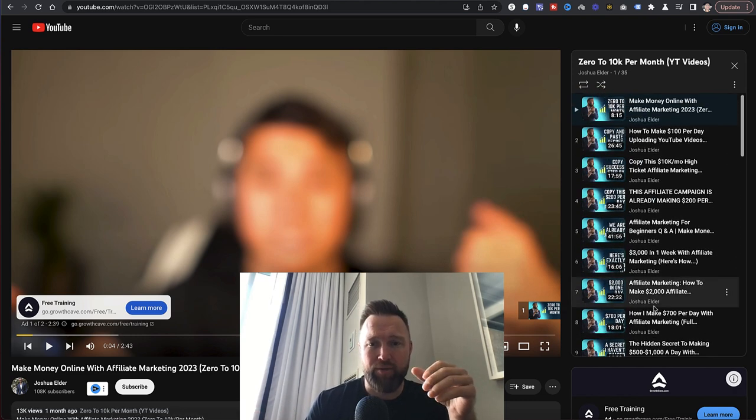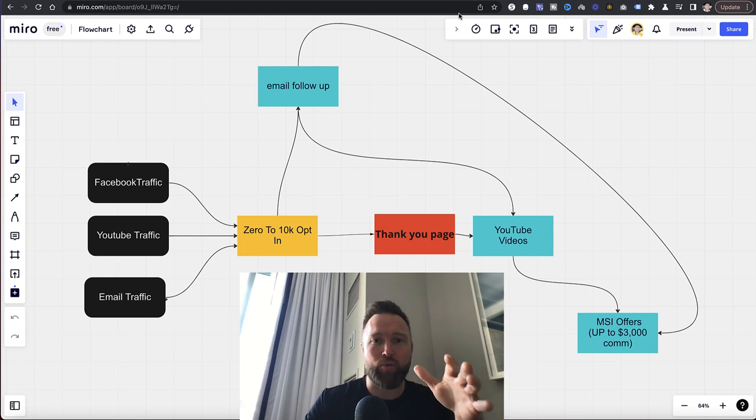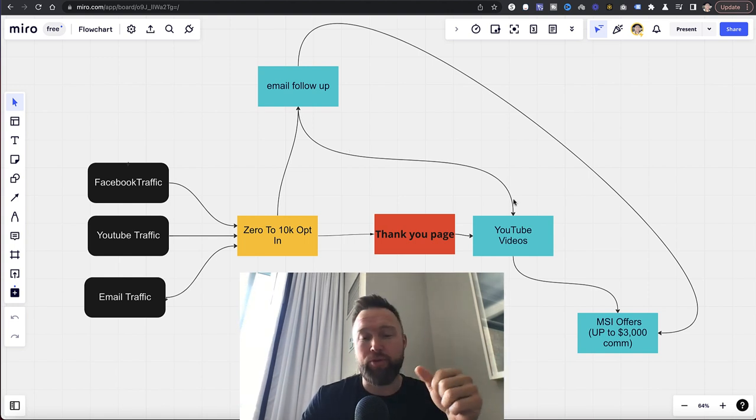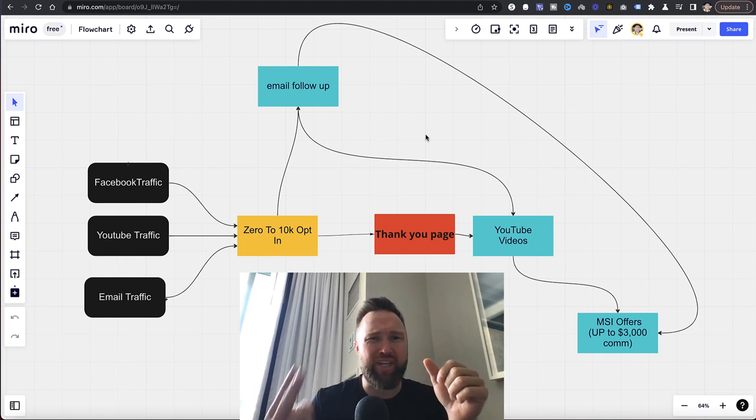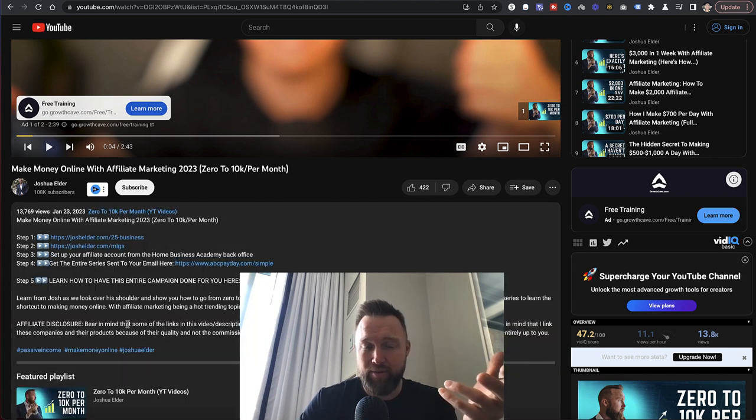Once somebody clicks the step two button — 'Access Video One' — they'll be taken straight to a YouTube playlist that will be uploaded to your own personal YouTube channel. You'll be able to copy my videos and all of the email assets, and that's where this system really starts working. You're copying the YouTube traffic, the landing page, the thank you page, the emails, and the YouTube videos. You can customize emails to send people to your own YouTube channel and to the different offers. Typically two emails are sent out each day: one goes to a YouTube video, and in the description of those videos you'll have your own custom affiliate links.